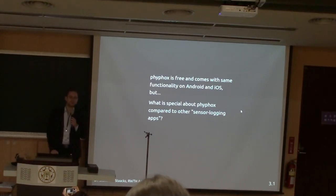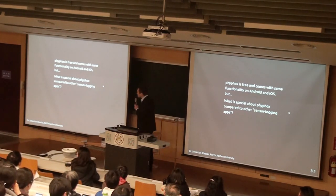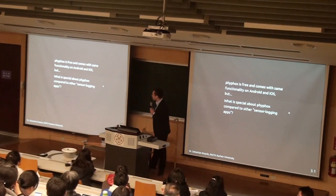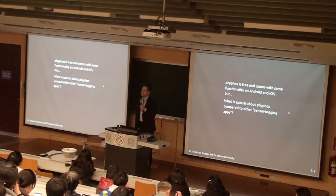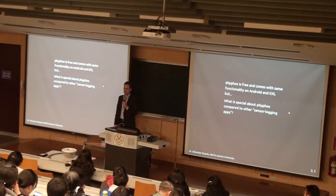May I ask — who of you already knew that you could do this kind of stuff with a smartphone, not necessarily with our app but with any app? Because at this point I should mention: even though we wrote this app, we are definitely not the first people to do this. There have been quite a few apps. Quite famously, Physics Toolbox from American developers, which were already introduced. So the question would be: why did we create our own app, and what's different from all the others?